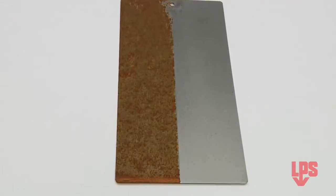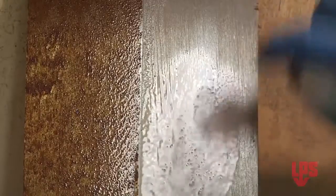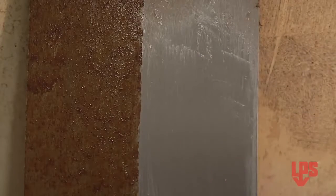Three months later, we removed the same panel, and on close examination, you see the unprotected side shows the damage of being left outside and untreated. While the treated side's LPS3 coating is easily removed with LPS pre-soft, revealing an undamaged left half of the panel.